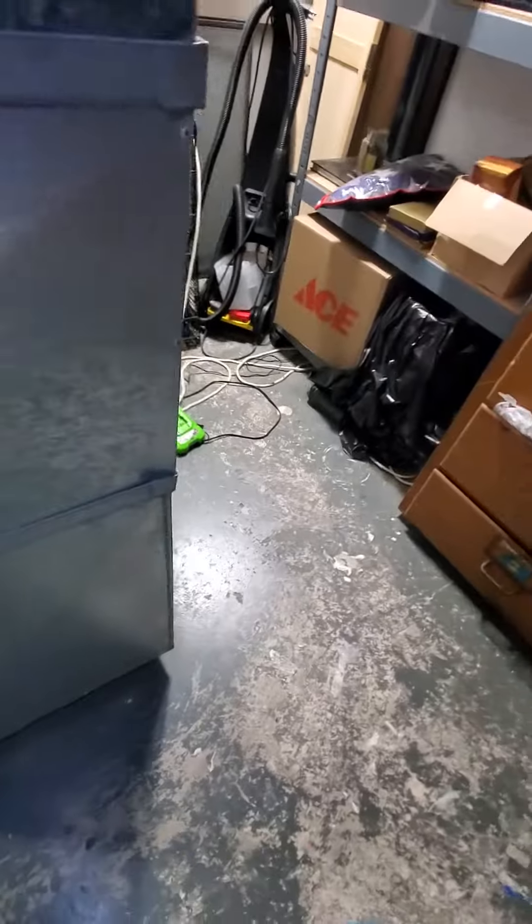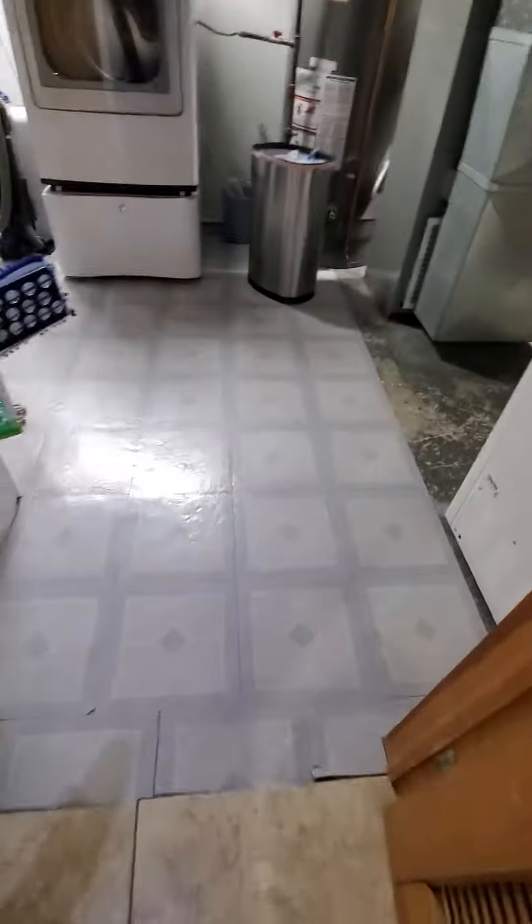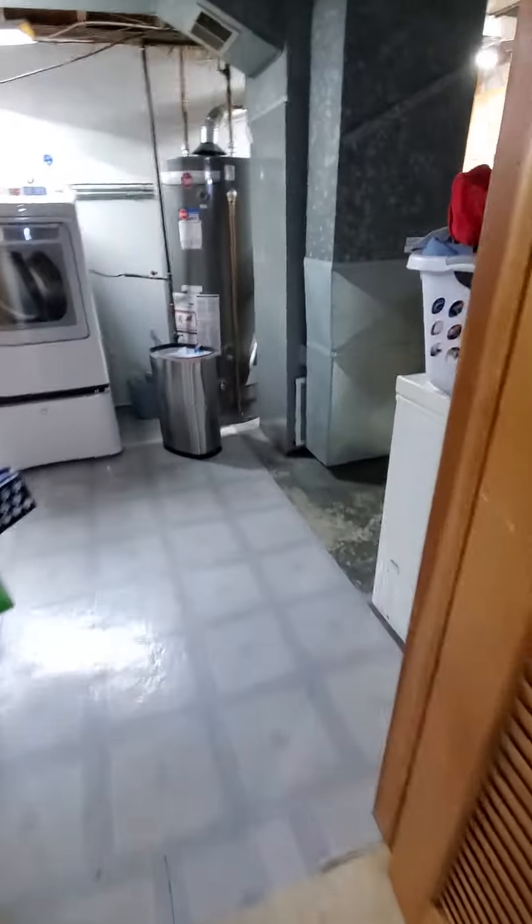Alright, we are in the basement. This home has two systems — one in the attic, one over here. As I step back, you can kind of see your workspace area. And stepping back further, you can see your access point — there's a door right there. That back door would be your best way in to the equipment right over here.